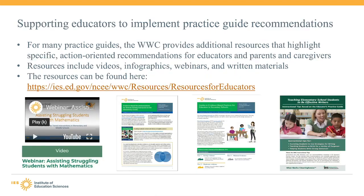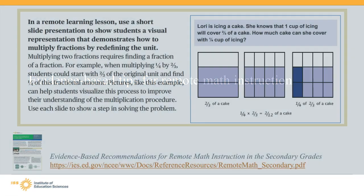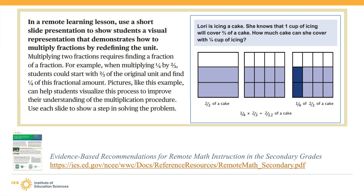All of the resources from the WWC are free to use. The practice guides summarize the evidence and present specific and action-oriented recommendations and examples that educators can use to address challenges in their classrooms and schools. You can also find videos and written materials that provide additional support for implementing recommendations from each practice guide. Now our speakers will provide examples of math, reading, and writing instructional tips that you can adapt to use in your remote or in-person instruction.